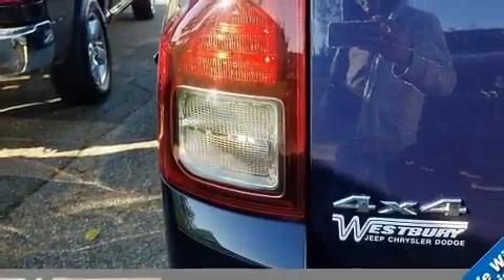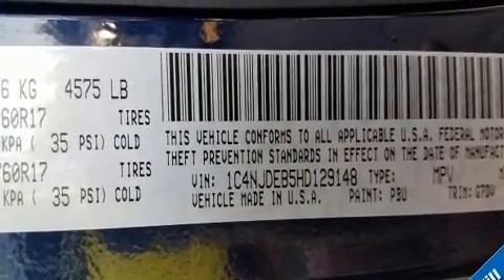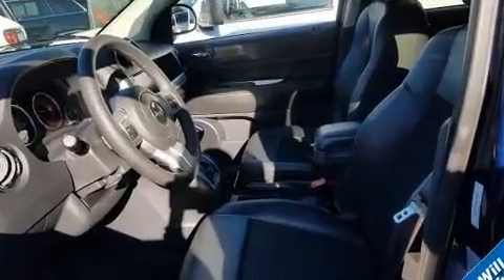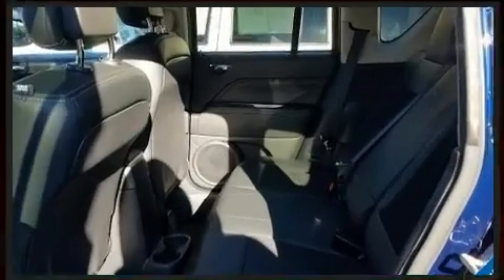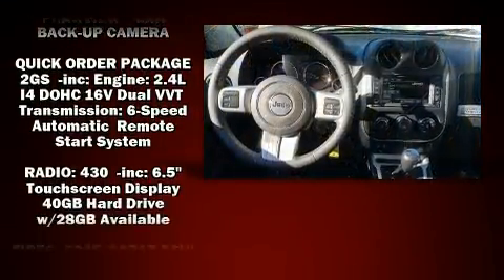Jeep ensures the safety and security of its passengers with equipment such as dual front impact airbags, front side impact airbags, traction control, brake assist, anti-whiplash front head restraints, ignition disabling, and four-wheel disc brakes with ABS.